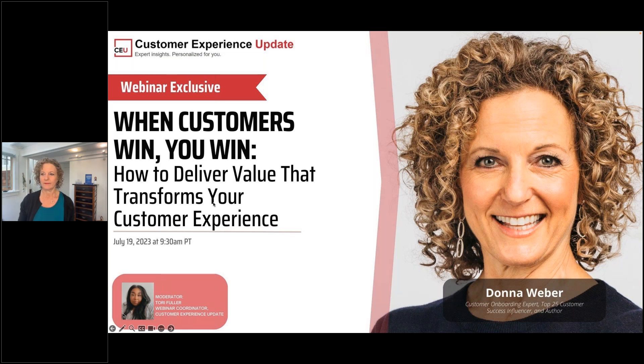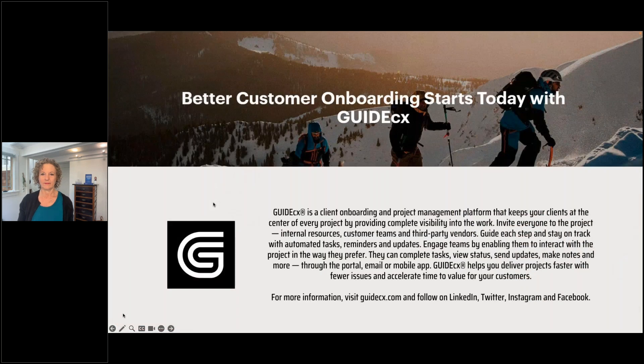I want to thank GuideCX for sponsoring this webinar and helping us make this happen. GuideCX is a client onboarding and project management platform that keeps your client at the center of every project by providing complete visibility into the work. Invite everyone to the project — internal resources, customer teams, and third-party vendors — and guide each step with automated tasks, reminders, and updates.